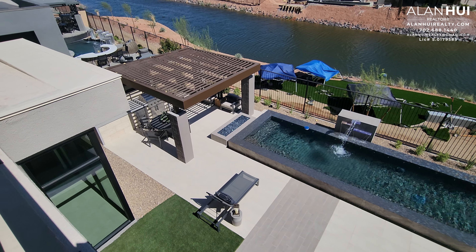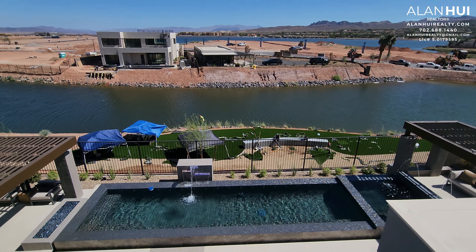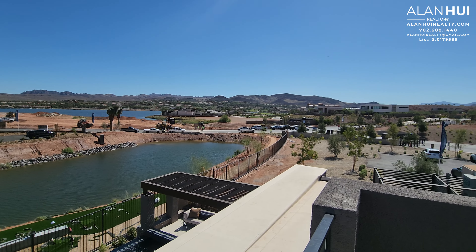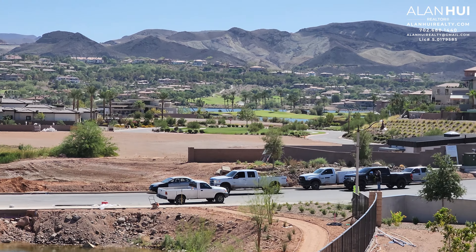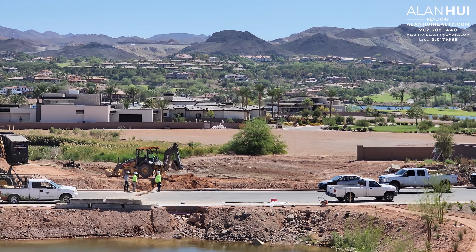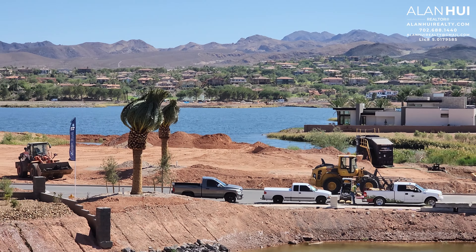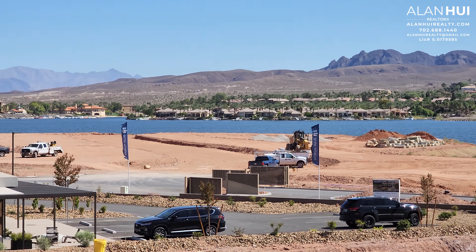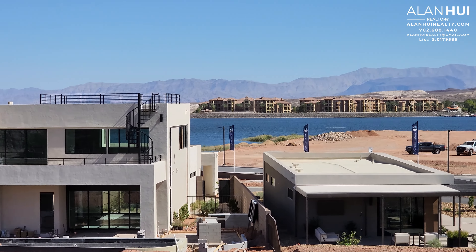These homes at the edge of Vela Strada also have view fencing, and there's a walking path that leads all the way down following the water. Across the lake, you have the beautiful community of South Shore, as well as South Shore Country Club. You also have sweeping panoramic mountain views.